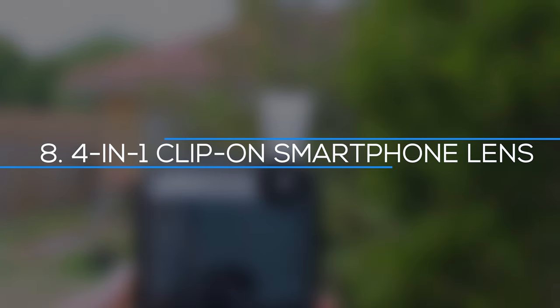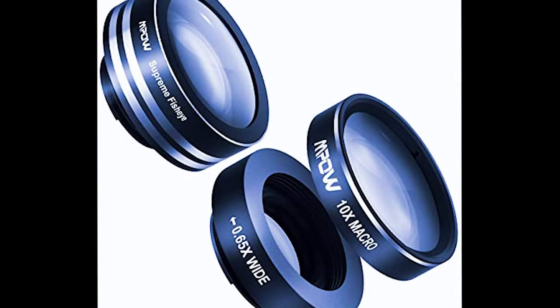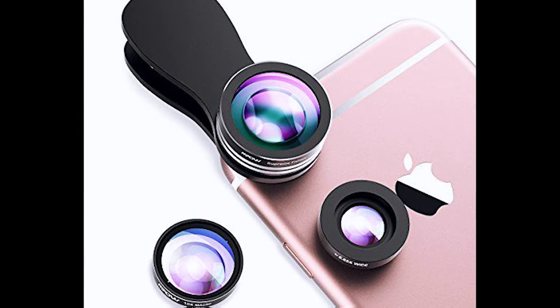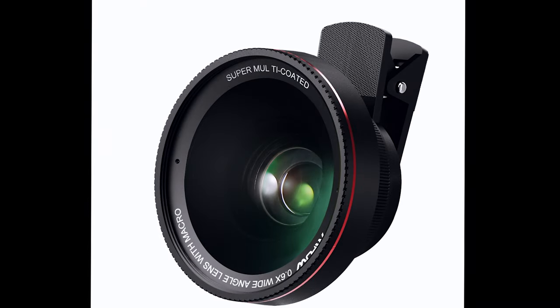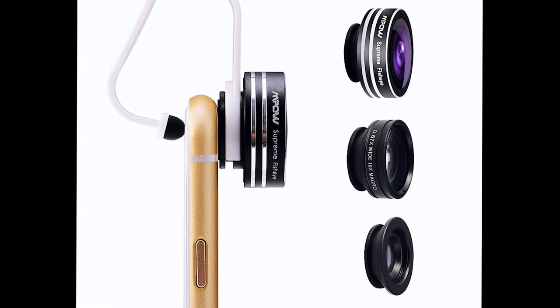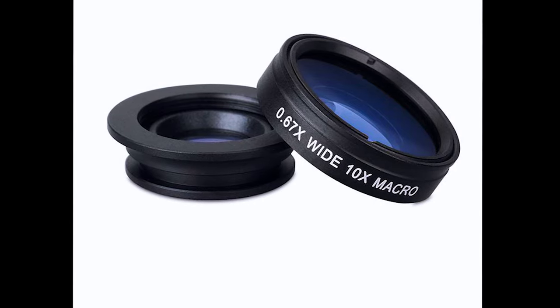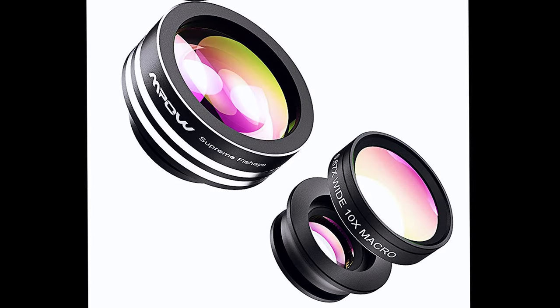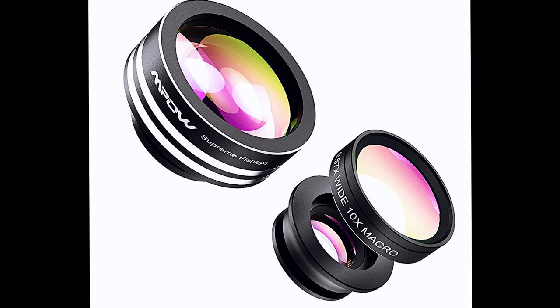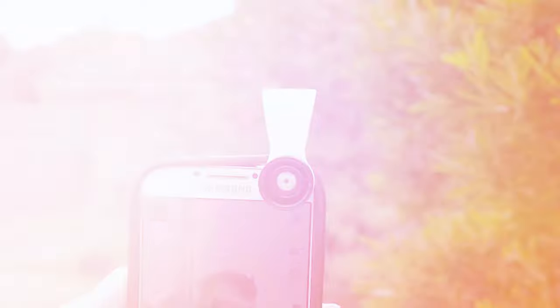Number 8: Four-in-one clip-on smartphone lens. We all enjoy shooting photos with our smartphones, but achieving a close focus or capturing an entire scene can be difficult. This clip-on lens may be used for macro photography, ultra-wide fisheye photography, and anything in between. It features 10x macro, wide-angle, fisheye, and 1.5x telephoto lenses to let you broaden your photographic horizons.